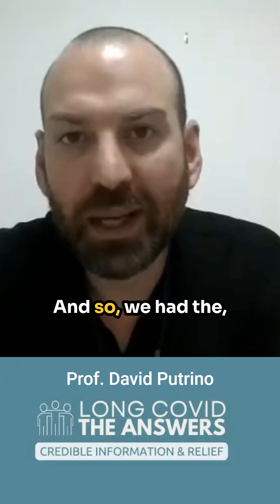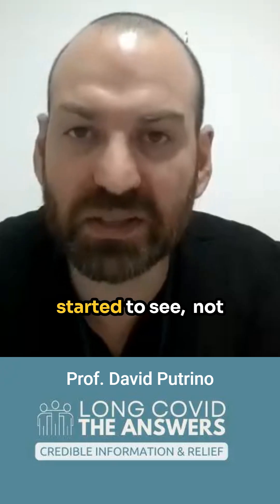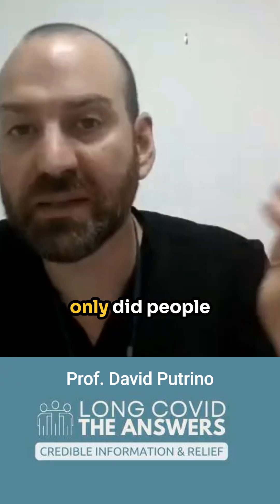We had the pleasure of meeting Dr. Pretorius as she came out to New York from South Africa to teach us how to look for microclots. As we started to learn the methodology, we started to see that not only did people with long COVID have these fibrin amyloid microclots circulating in their system.